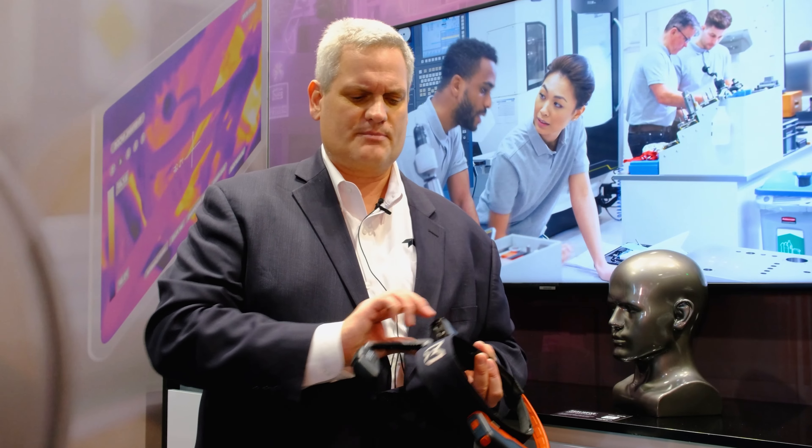Again, RealWear is the company. The Navigator Z1 is the product, and we're happy to have them as part of the Thermal by FLIR program.